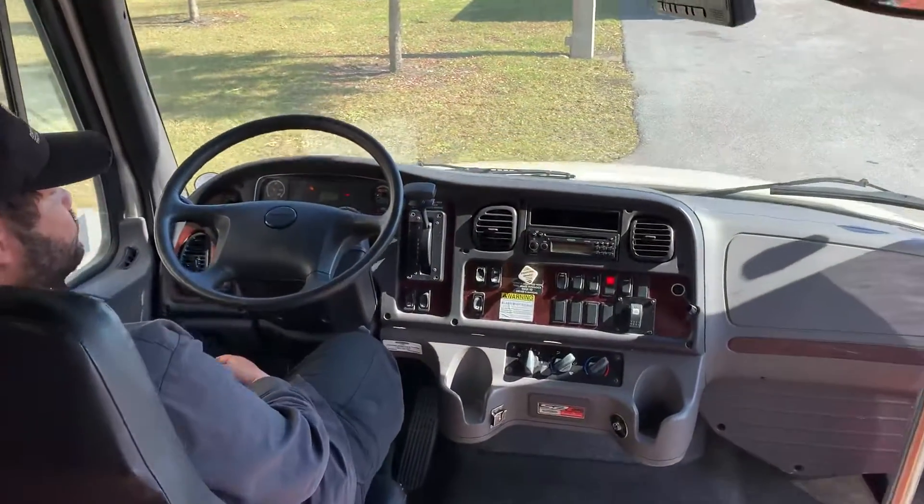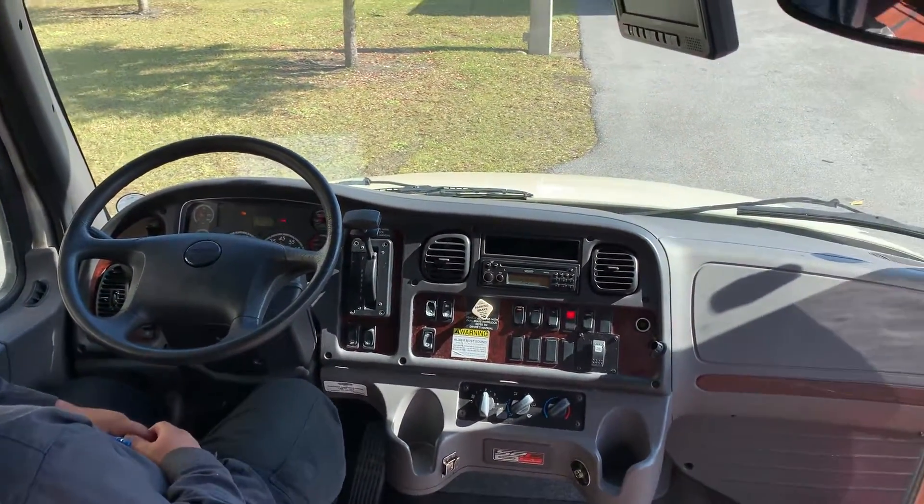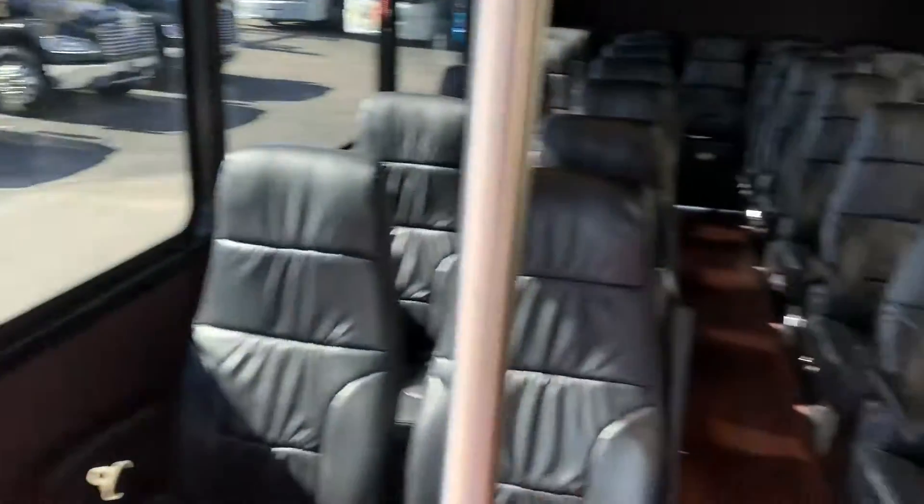As I mentioned, low mileage. This one only has 72,000 miles, so a lot of life left in this vehicle.